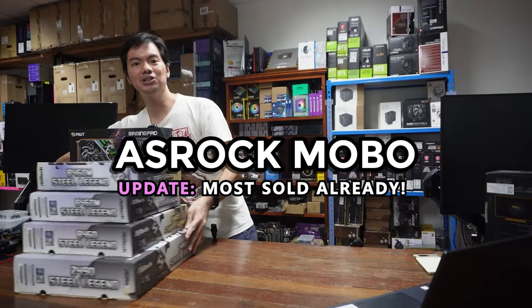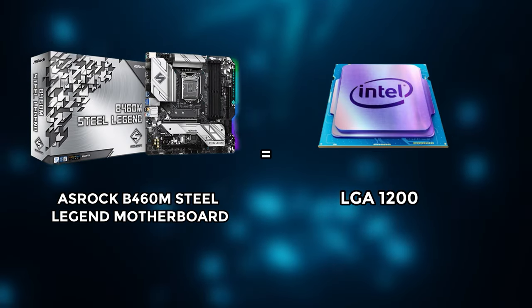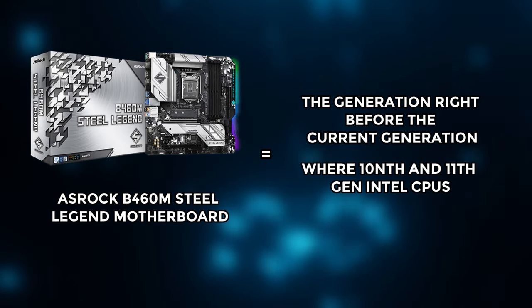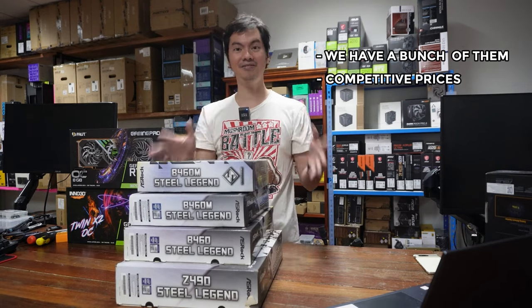First up, we have a bunch of ASRock motherboards for LGA 1200 — basically the generation right before the current generation. This is for 10th and 11th gen Intel CPUs. We have a bunch of them and the prices are very competitive.